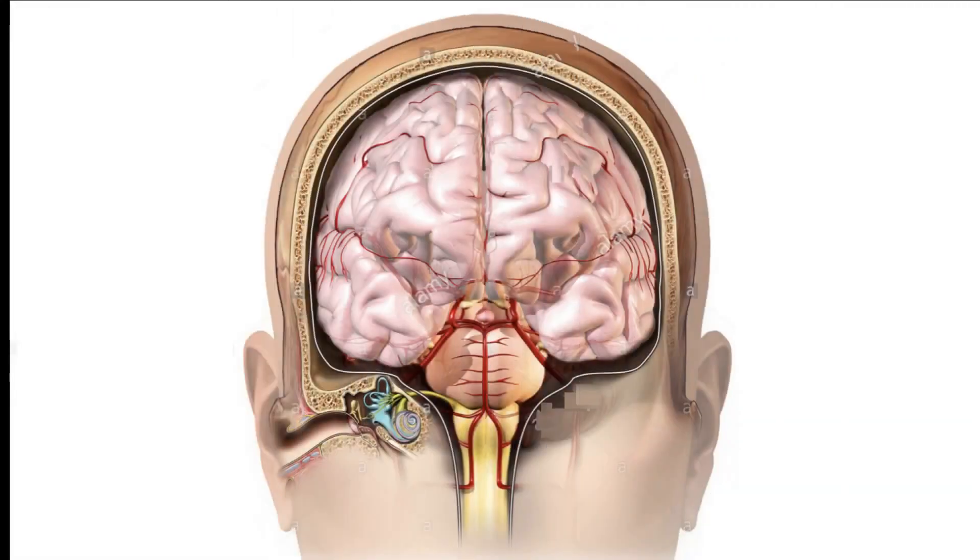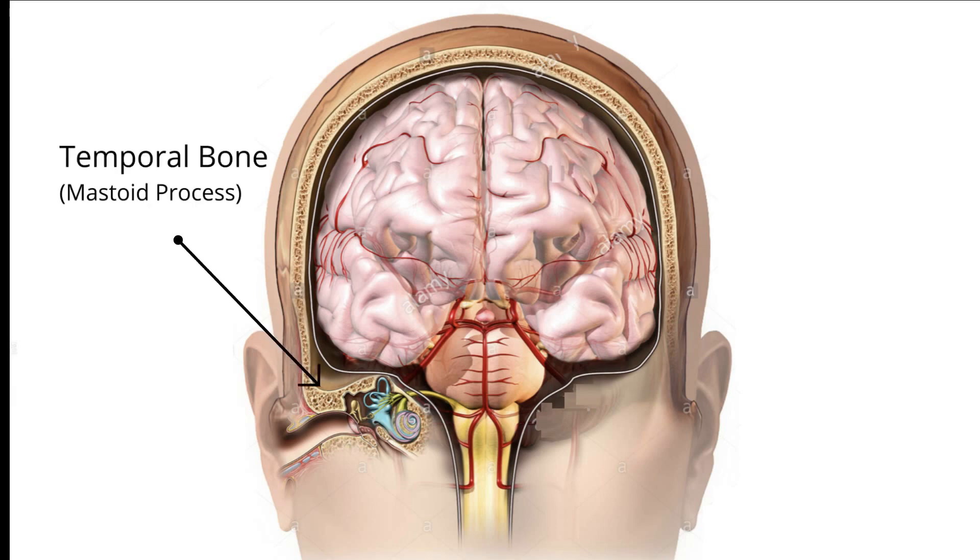Here is a posterior view on the positions of the ear and brain. Here is the outer skull, and here is the inner skull. The ear is not directly connected to the brain — it sits below the brain. The bones that separate the ear from the brain are called the temporal bones.